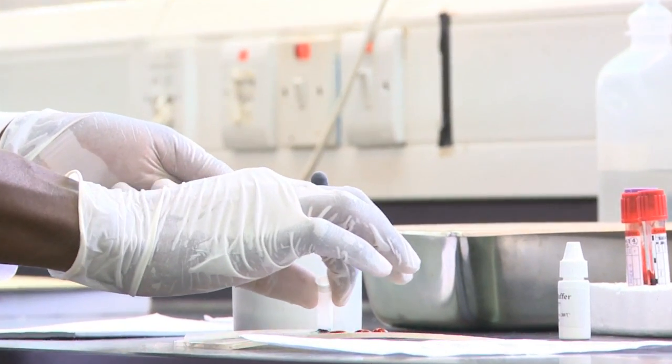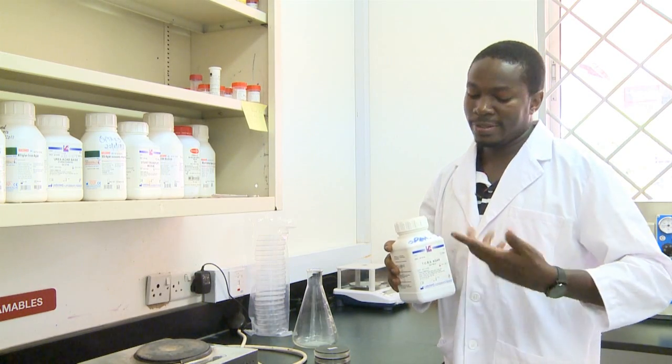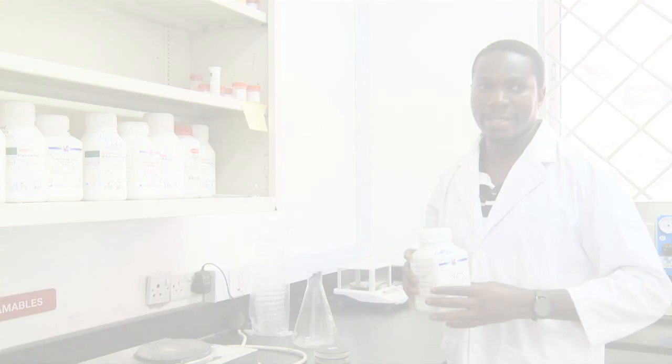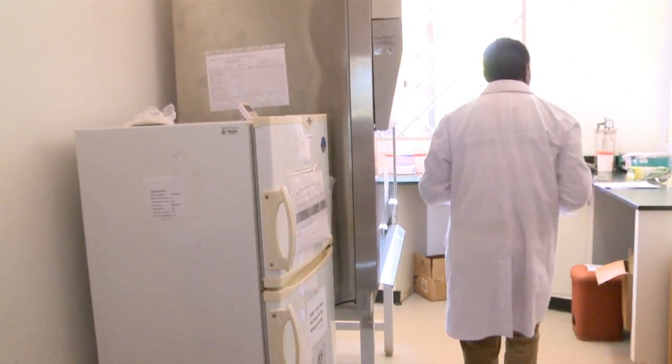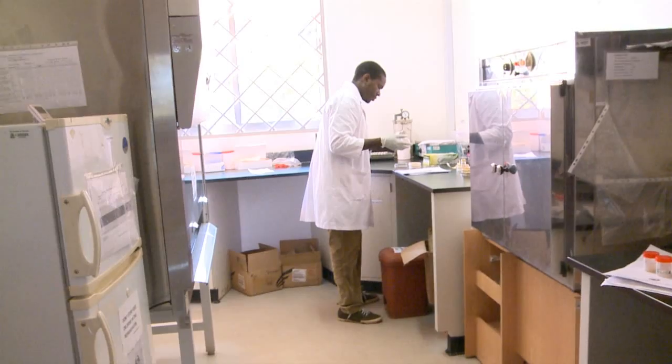Now, in media preparation, we have this common media called TCBS, and it's used all over the world for isolating Vibrio cholerae. The next step is to put the name of the patient and the number on the media.